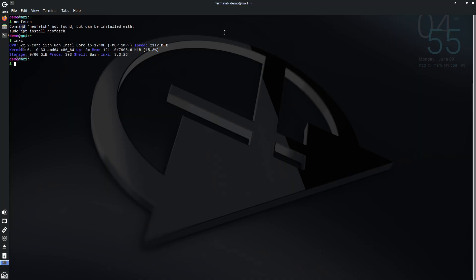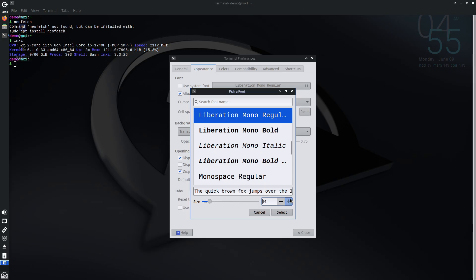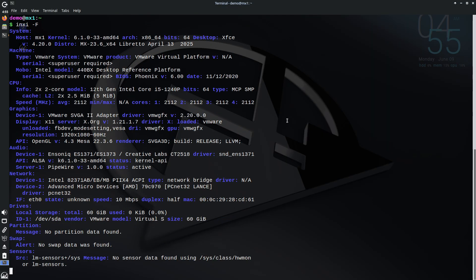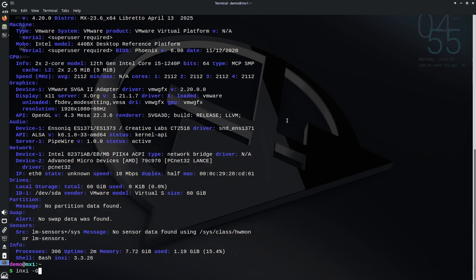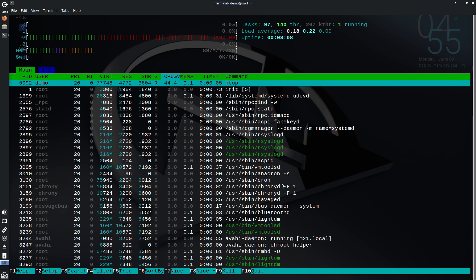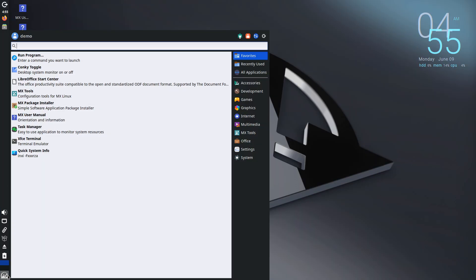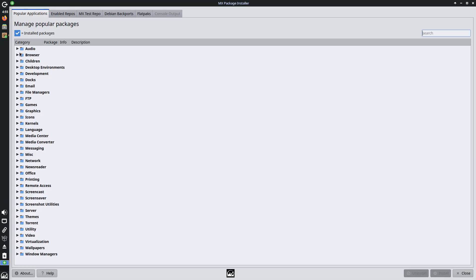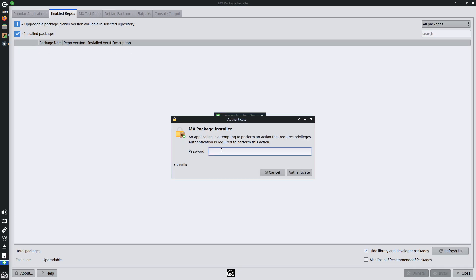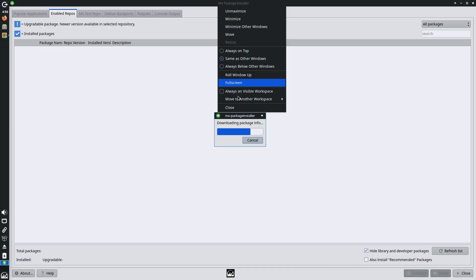MX Linux maintains a dedicated spin for legacy 32-bit processors, making it one of the last mainstream Linux distros to do so. Potential drawbacks: since MX Linux tracks Debian stable, its core packages can lag behind cutting-edge releases. Although lean compared to mainstream distros, it still bundles more tools and features than ultra-minimalist options. It's best for users who want a lightweight but fully-featured desktop out of the box, and those who prefer Debian's stable branch. Minimum requirements: Intel or AMD i686 or newer processor, 1 GB of RAM, and 5 GB of free disk space.